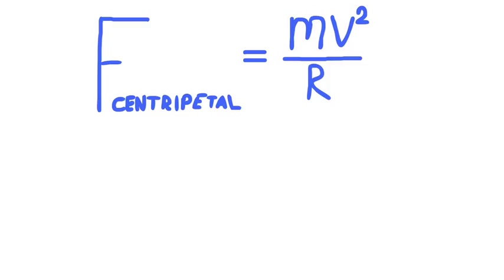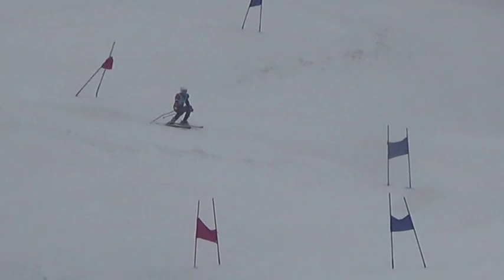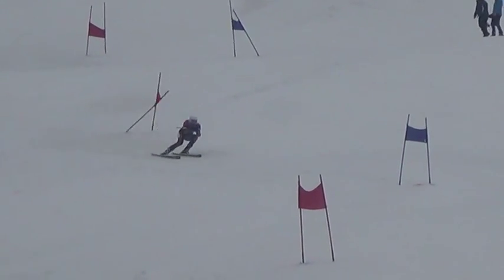Centripetal force can be calculated by the product of the mass and the velocity squared divided by the radius. In this case, the radius of the turn is equal to the mass of the skier times the speed of the skier squared, divided by the normal force of the snow on the skis. The skier should strive towards applying pressure to the front of the skis so that he can make tighter, more carved turns.